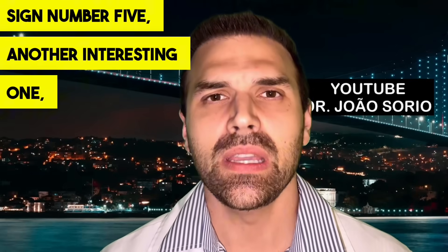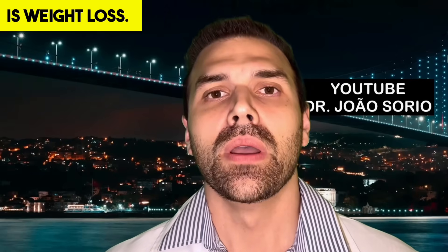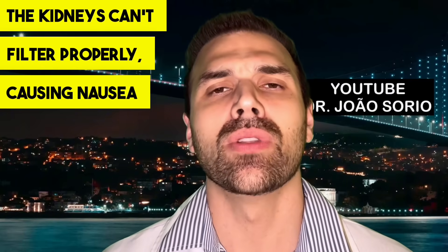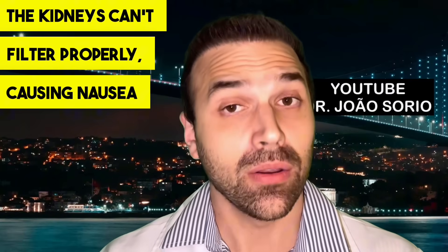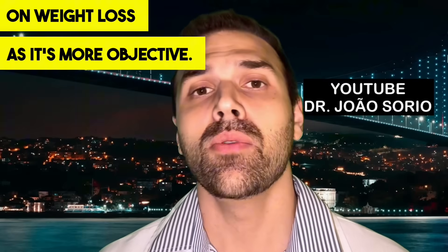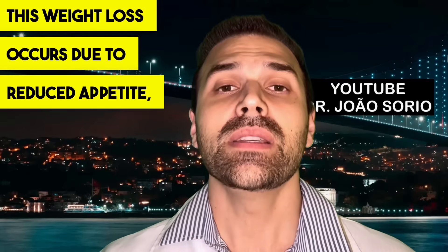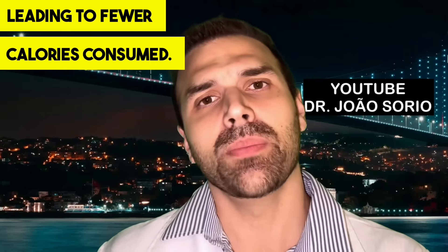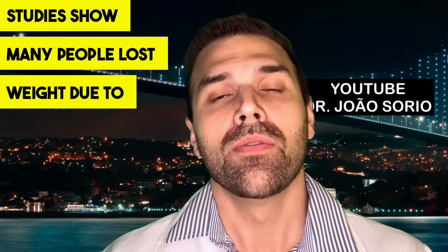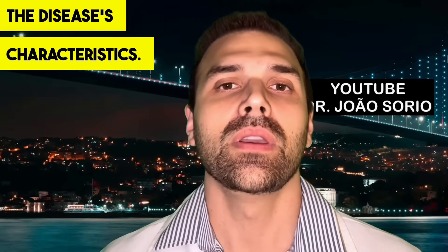Sign number five is weight loss. When toxins build up in our blood and the kidneys can't filter properly, it causes nausea and vomiting. I'll focus on weight loss as it's more objective. This weight loss occurs due to reduced appetite, leading to fewer calories consumed. Studies show many people lost weight due to the disease's characteristics.